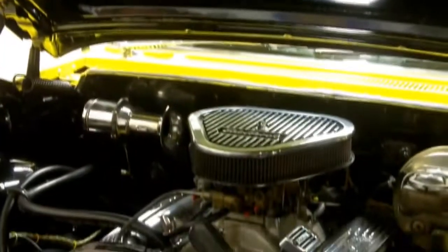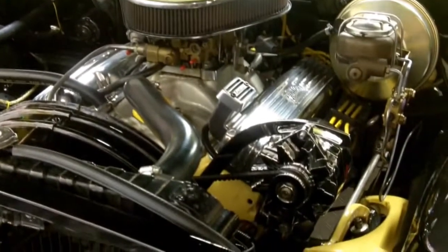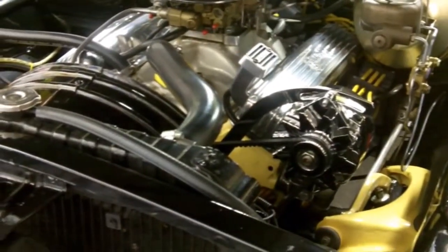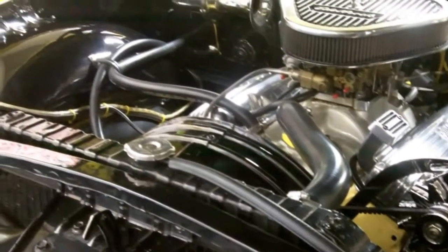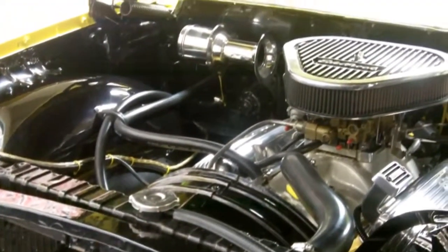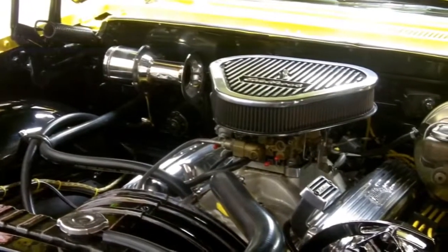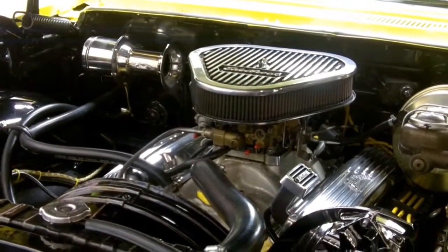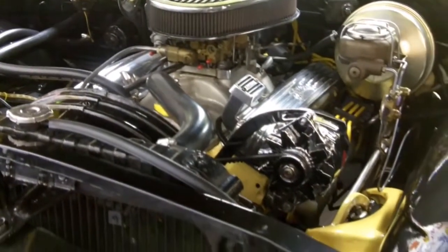Underneath this spectacular hood we have a beautiful 350 completely detailed engine compartment. Just enough billet material on the motor to make it stand out. This car is just absolutely awesome. It has front power disc brakes, it has power steering, the engine block is detailed in yellow and it is just unbelievable. This is a true piece of Detroit right here.